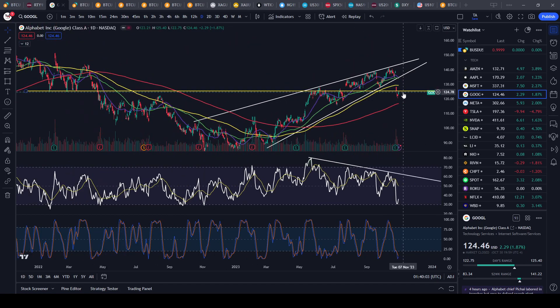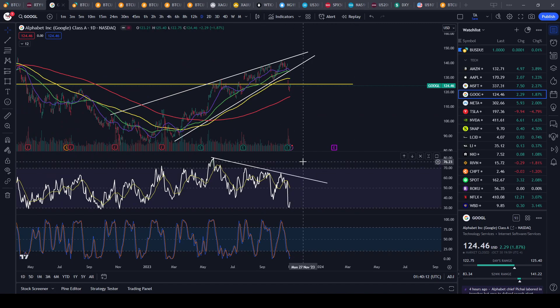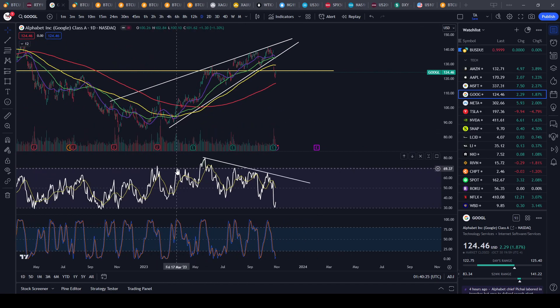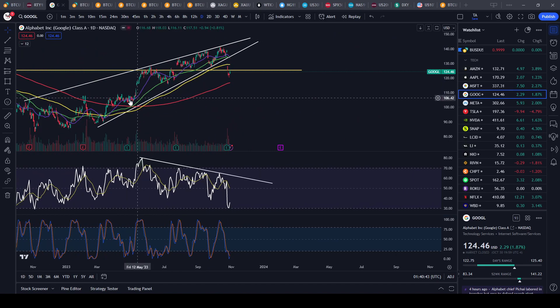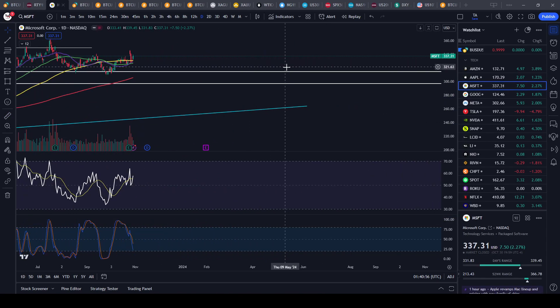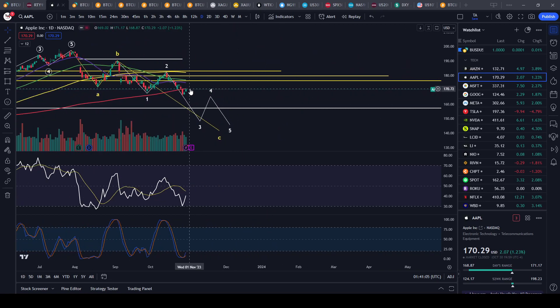Google had a huge breakdown, came down to 121, and now it's retesting previous support as resistance once again. Just because the RSI looks oversold doesn't mean you have to buy — the same logic applies in reverse: it was overbought up here and if you'd shorted just because of that, you'd have been down 32% on that short. Things can remain oversold for a long period of time, longer than you think.